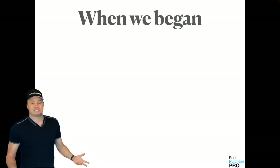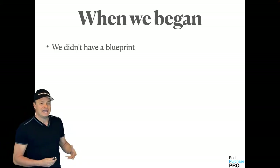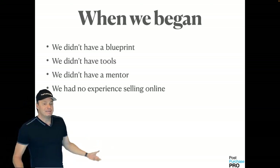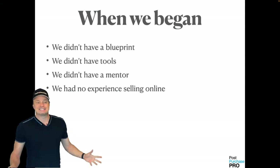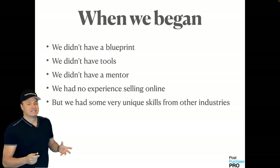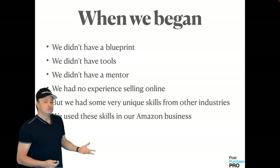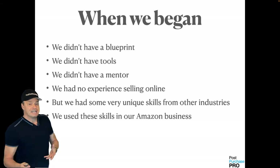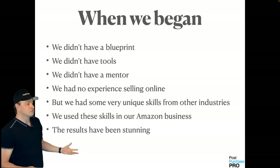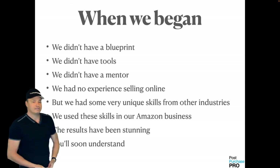When Seth and I began our Amazon journey back in 2013 — we got together in 2014 — we didn't really have a blueprint to follow. We didn't have any tools, we didn't have a mentor, we had no experience selling online, but we had some very unique skills that we had learned from other industries. We were able to use those skills and implement them quickly into our Amazon business, and the results have been stunning.